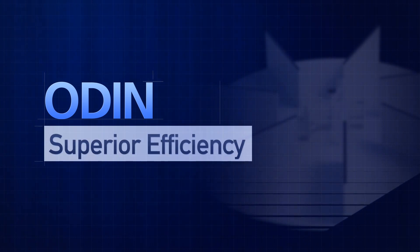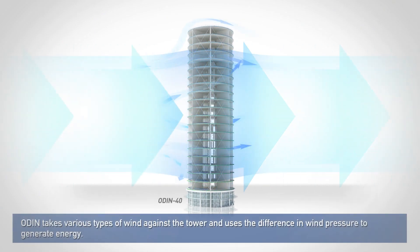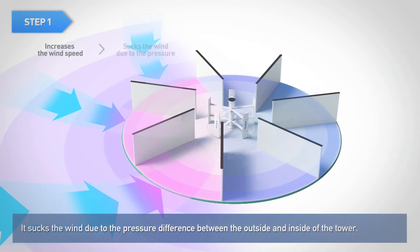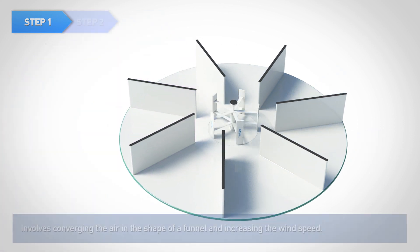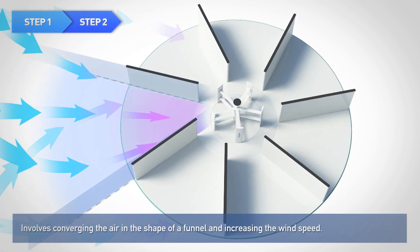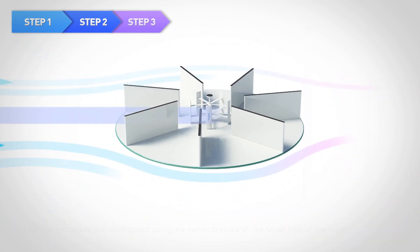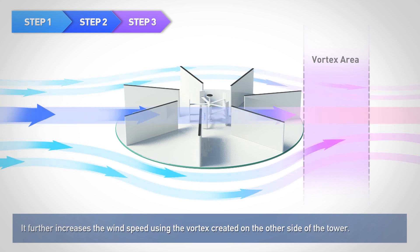The superior efficiency of JKEng ODIN comes from its unique technical principles. ODIN takes various types of wind against the tower and uses the difference in wind pressure to generate energy. In the first step, it sucks the wind due to the pressure difference between the outside and inside of the tower. The next step involves converging the air in the shape of a funnel and increasing the wind speed. Finally, it further increases the wind speed using the vortex created on the other side of the tower.